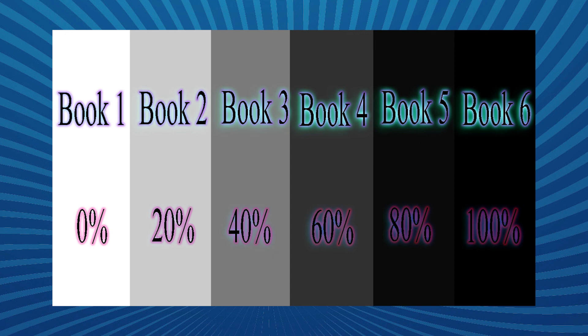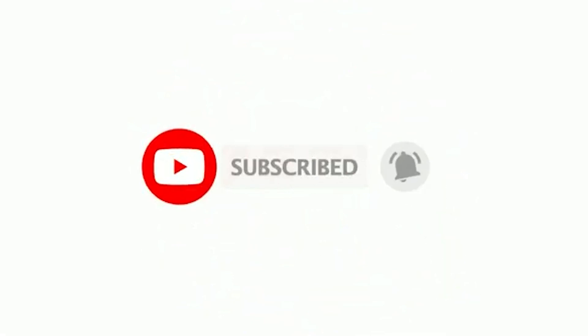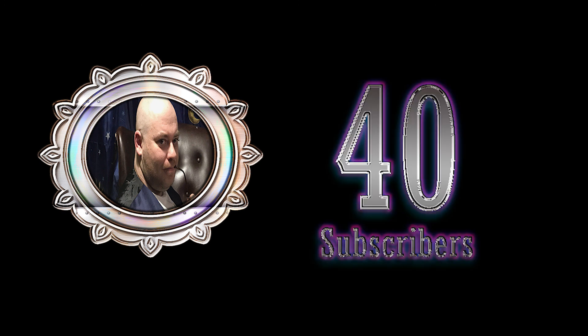I want to thank you all for watching. Please subscribe today and click that notification bell so you know exactly when a new video comes up. I give away free digital codes to movies every time I hit 10 subscribers. We just recently hit 40 subscribers, so I'm looking forward to doing more of those. Hopefully I can do a lot more giveaways if we can get that subscription count up by the end of the month. Once again, thank you for watching, and I'll talk to you next time.